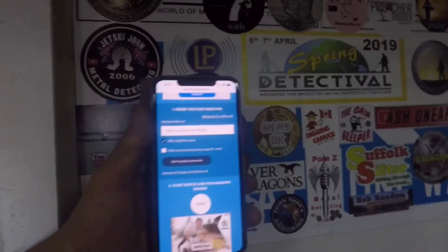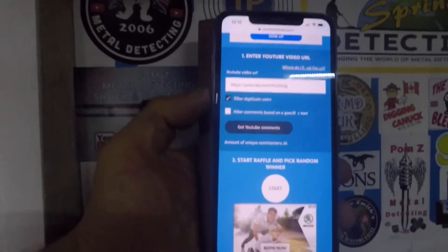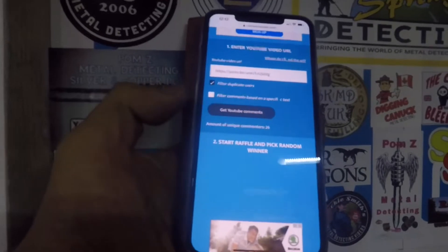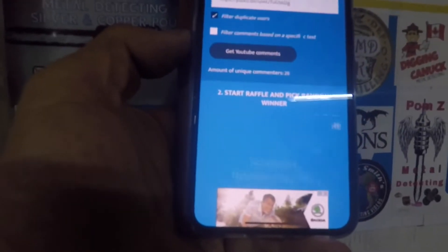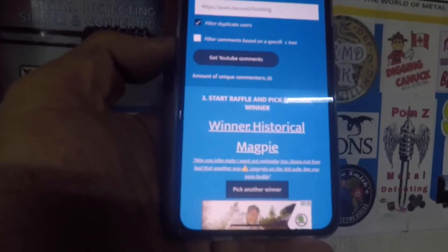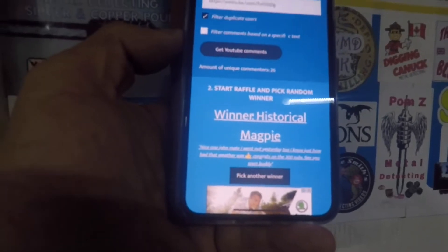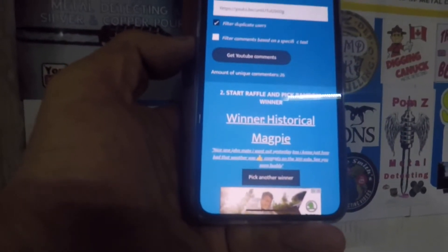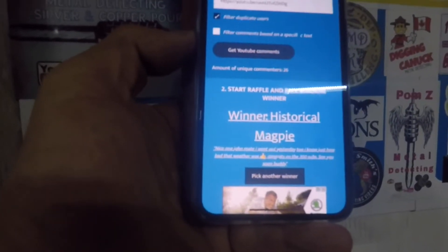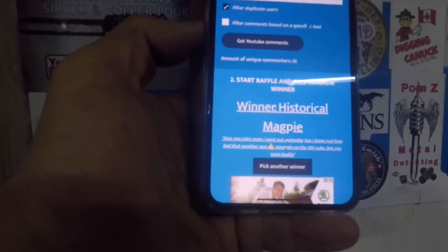Alright guys, as promised we can do the giveaway. So I've entered my year round to that competition and I believe what I've got to do now is press the start button. Good luck everyone. The winner is Historical Magpie — well done Steve, you're a winner! Get in touch with me. I haven't got to worry about postage either. Well done, I've got a little prize for you. Cheers, bye everyone.